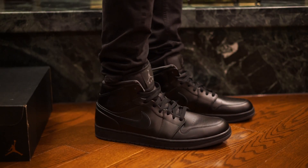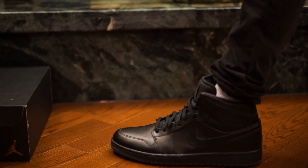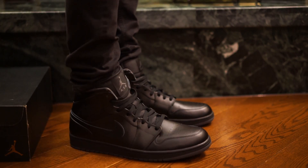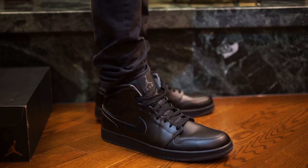The deal I got was pretty good — I got them for 70 Canadian dollars, so that's not too bad at all. In my opinion, they're one of the better Air Jordan 1 mids that you can buy. That's right, these are Air Jordan 1 mids.